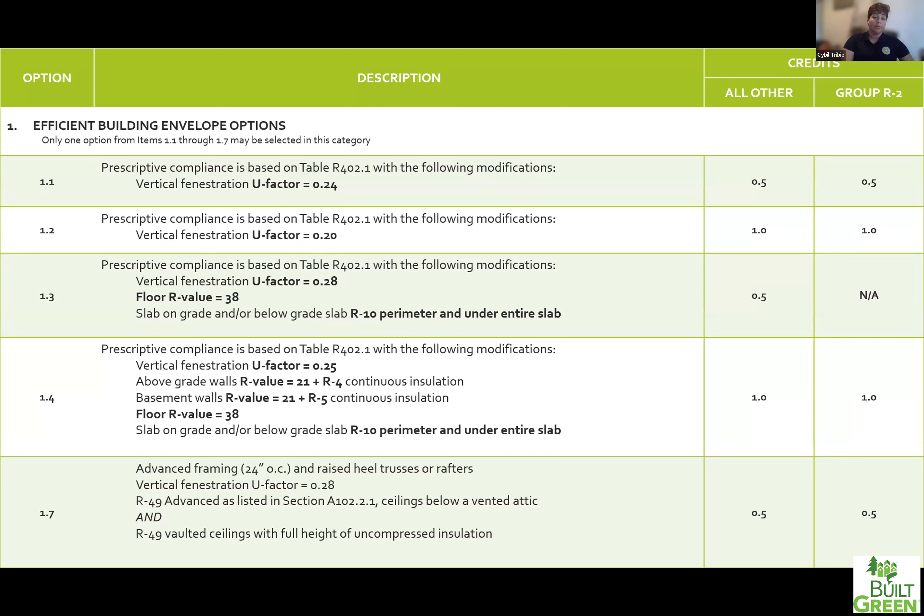Credit 1.3 is definitely the most popular option. This involves decreasing your window U-factor to 0.28 from the original 0.30, increasing your floor R-value to R-38 — so floors above unconditioned space like crawl spaces or overhangs go from R-30 to R-38, which still fits in a 2x12. The last change in 1.3 is your slab insulation: rather than just insulating the perimeter, you're insulating the entire slab under conditioned space. If you have a garage, you're still not required to insulate under it, but you would need to insulate anywhere that is conditioned living space.